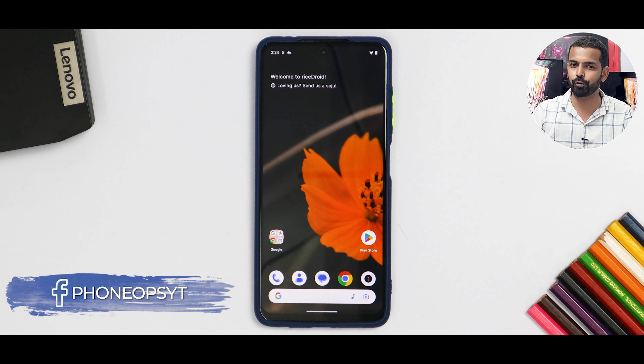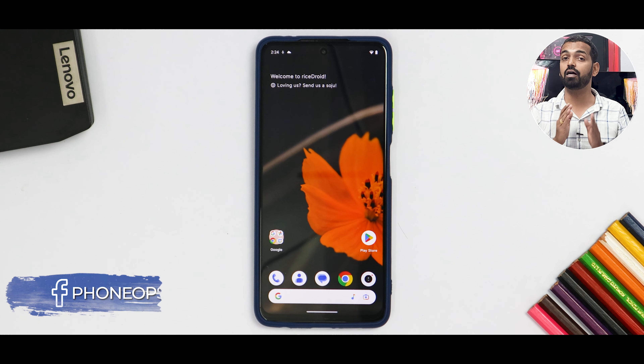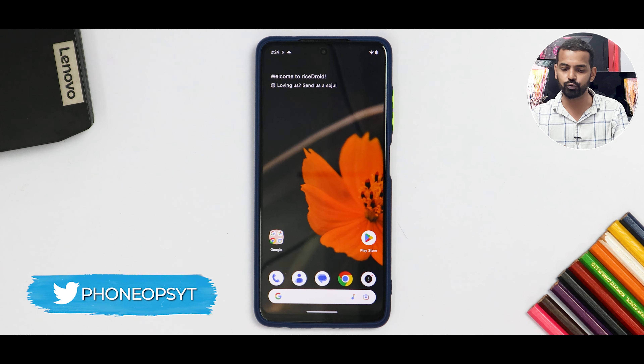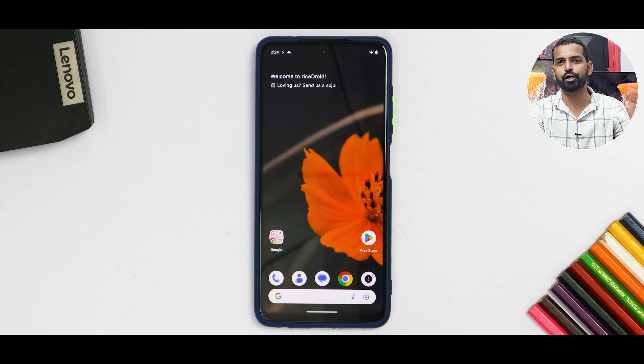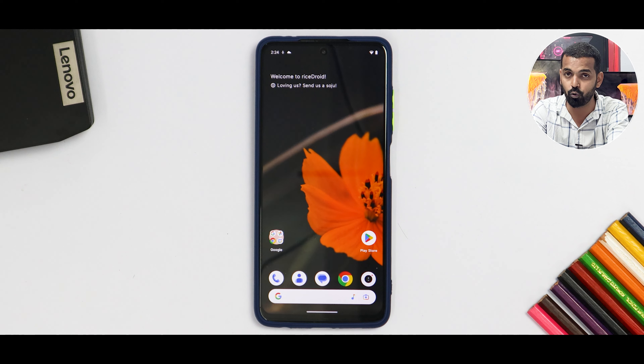Now POCO X3 Pro. It's been a while that we've been making a lot of custom ROM videos for this device, and this device continues to amaze us by the amazing custom ROMs that it is getting. Now it's time for Rizedroid's latest review. This is the latest update that I installed a couple of days back, and since then I've been using it on the POCO X3 Pro. I've tried gaming, I've tried benchmarks, and my experience is a mixed bag. So this is a complete review of the latest Rizedroid update based on Android 13 for the POCO X3 Pro.